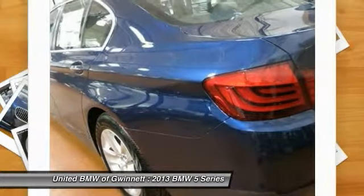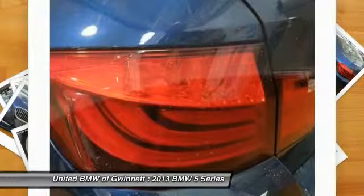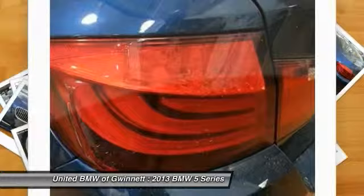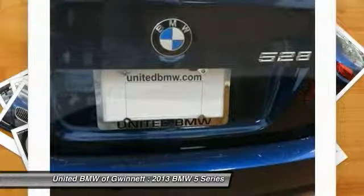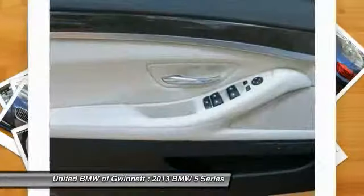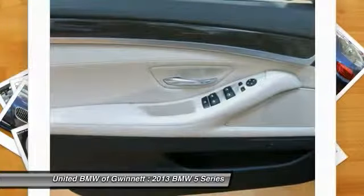This 2013 BMW 5 Series 528i xDrive AWD sedan features a 2.0-liter twin-power turbo gasoline engine equipped with an eight-speed automatic transmission. The vehicle is deep-sea blue metallic with an oyster black interior and is offered with a full factory warranty. Contact our internet sales department at 770-476-8800 or at TPOS at PenskeAutomotive.com for more information.